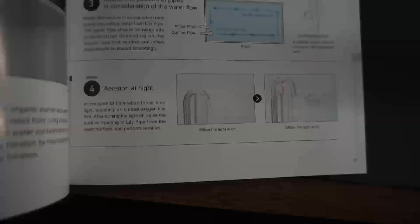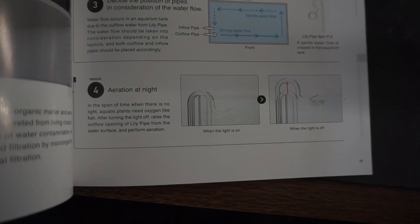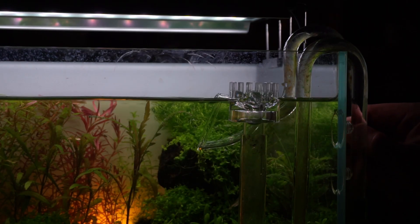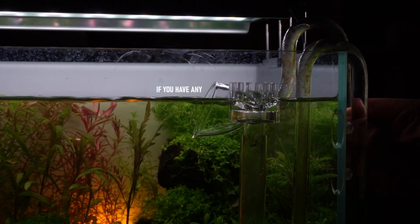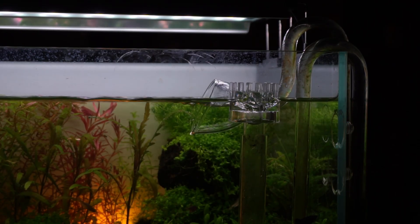Even ADA, a brand with decades of R&D, recommends aerating the tank at night. One way of doing so is simply raising your lily pipes. The increase in surface agitation should help in dissolving more oxygen and allowing for better water flow.